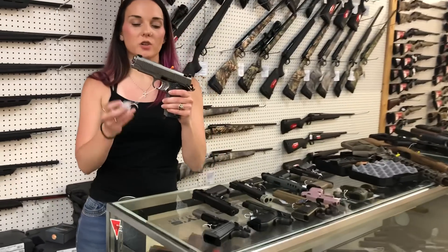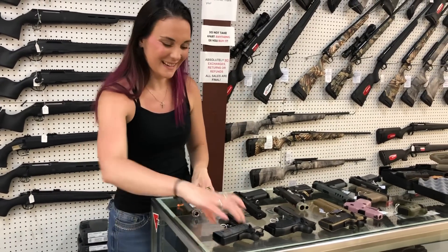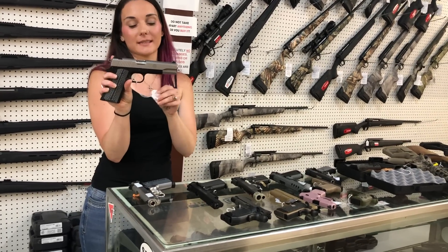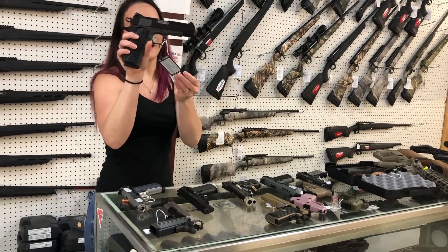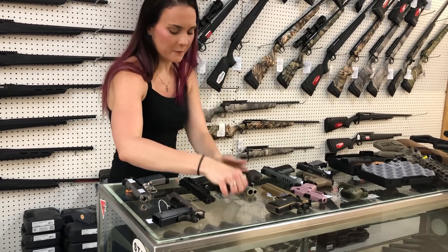Magnum Research 1911 CSS full stainless in 45 — she's $800. Ruger SR1911 lightweight 45 — she's $565. T-Sauce carry in 45, all black with a gray frame — $515.